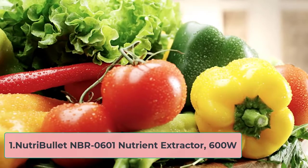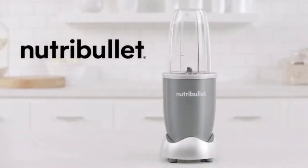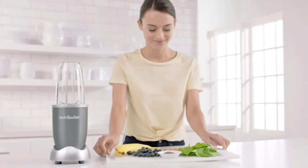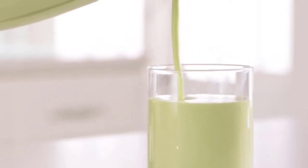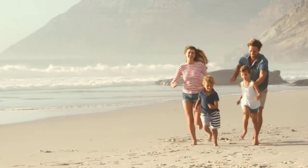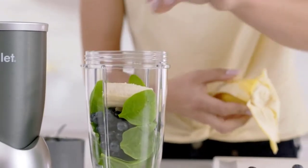Starting at number one: the NutriBullet NBR-0601 Nutrient Extractor 600W. Topping the list is the original popular NutriBullet from a brand well known for its personal blenders. This compact but powerful blender has a 600-watt motor and tough stainless steel blades. NutriBullets are designed to create a cyclonic action while blending, which forces the contents down into the blades, so home chefs end up with a smooth final product because all the ingredients — not just the ones at the bottom — have been pushed through the blades.